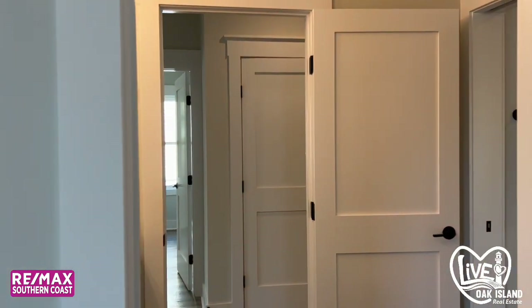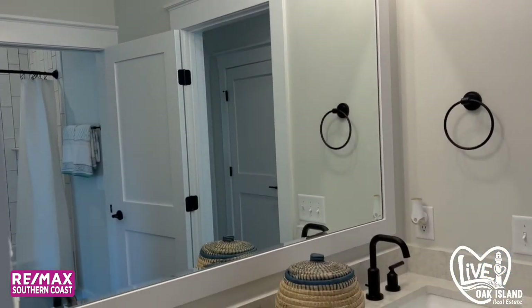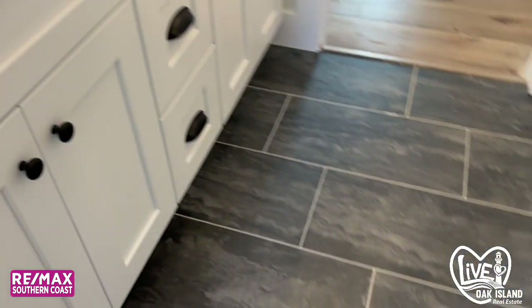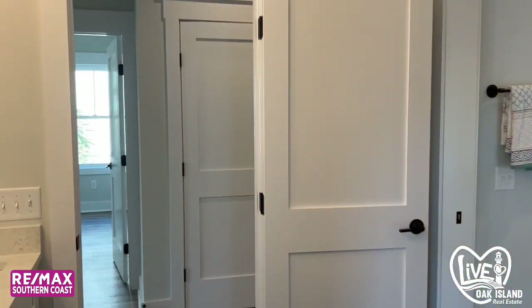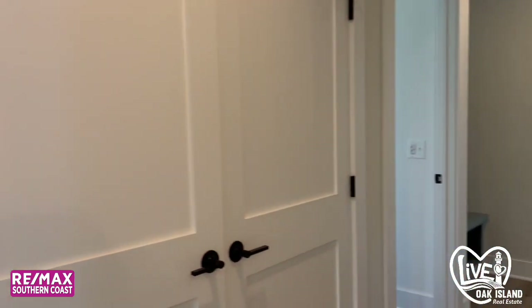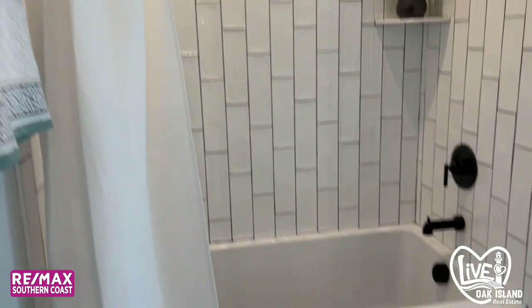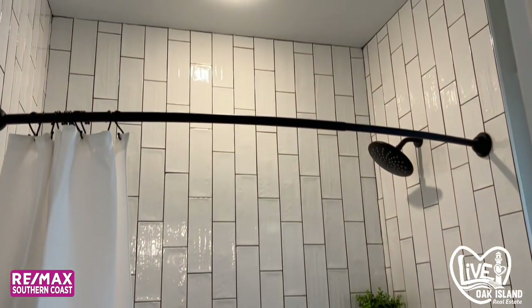This would be the main bathroom that the three bedrooms would share. It does have a door in between the shower and the rest of the bathroom, so that allows for a little privacy and multi-use. It goes back out to the hallway.